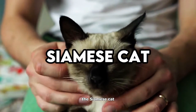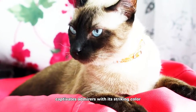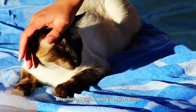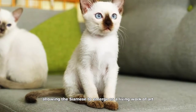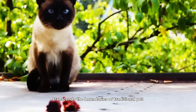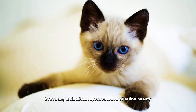Siamese Cat. The Siamese Cat, an iconic symbol of feline grace, captivates admirers with its striking color point patterns. The contrast between the darker points and the lighter body creates a visual symphony, accentuated by the breed's characteristic almond-shaped blue eyes. The short, fine coat serves as a canvas for this color harmony, allowing the Siamese to emerge as a living work of art. The Siamese Cat, with its regal presence and entrancing aesthetics, transcends the boundaries of traditional pet companionship, becoming a timeless representation of feline beauty.